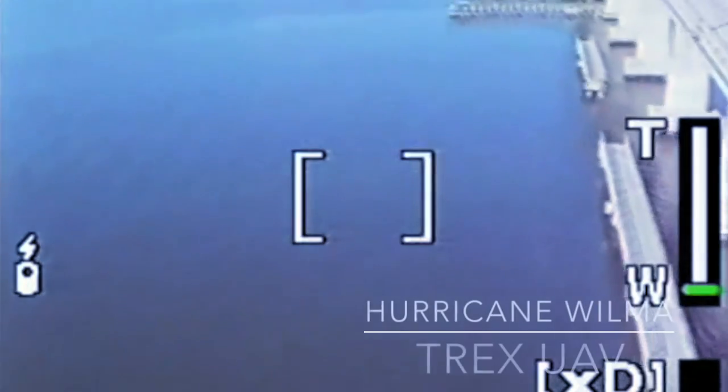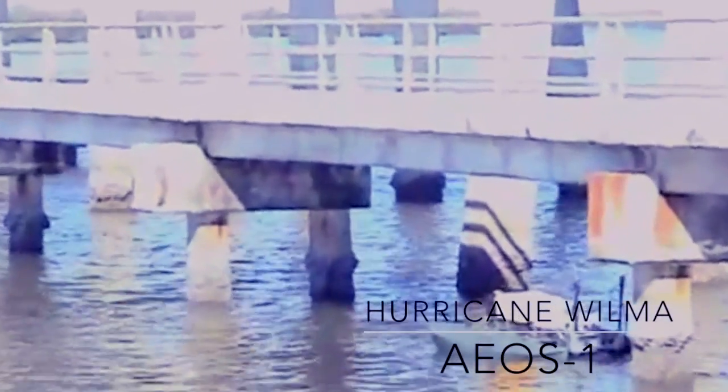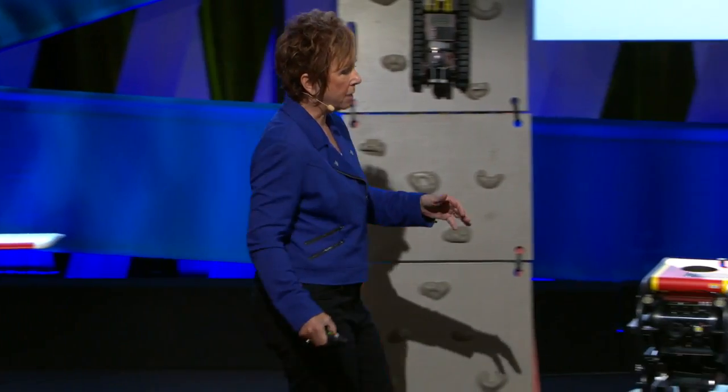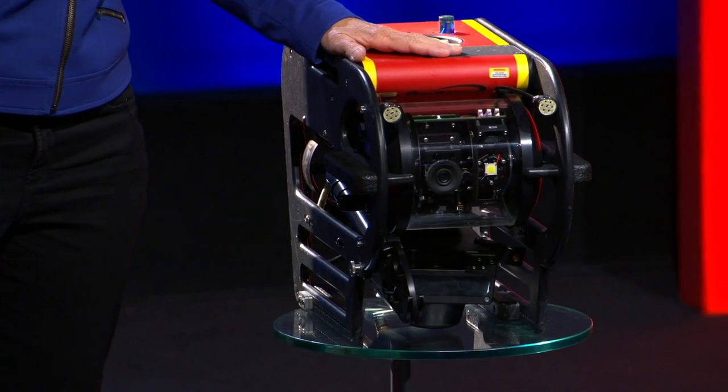Don't just think about the UAVs — they are impressive. But remember, 80% of the world's population lives by water, and that means our critical infrastructure is underwater: the parts we can't get to, like bridges and things like that. That's why we have unmanned marine vehicles — one type of which you've already met, which is Sarbat, a square dolphin that goes underwater and uses sonar.